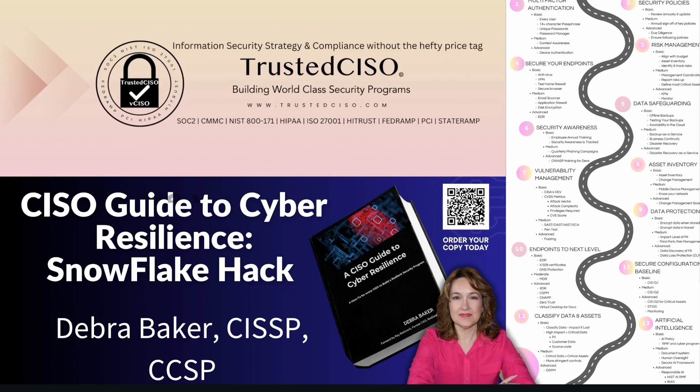Stay tuned for practical tips and insights from my book, A CISO Guide to Cyber Resilience. On the right is my Roadmap to Cyber Resilience. You can download a free copy from my Trusted CISO website — a link is in the description.